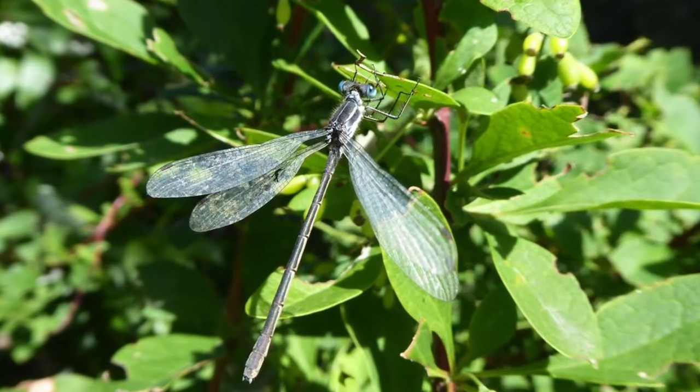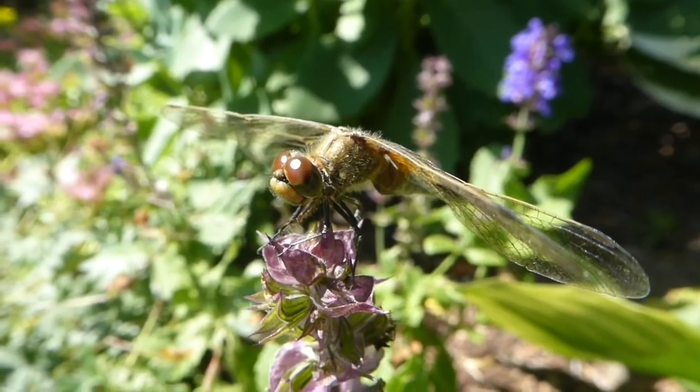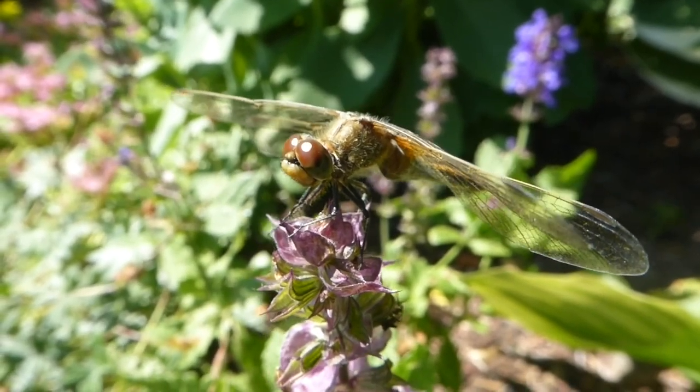Some damselflies are very colorful, like this one here, which has sapphire eyes. Dragonflies can also have colorful eyes, like this one here, that has striped eyes.